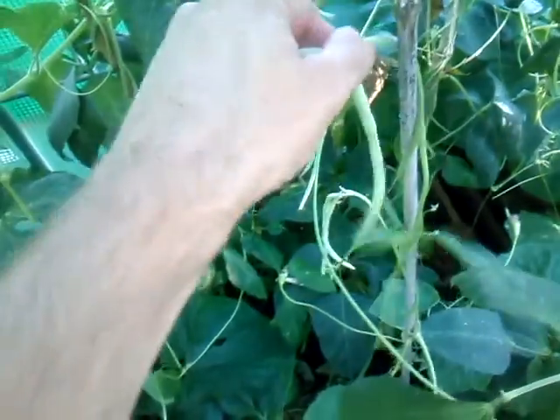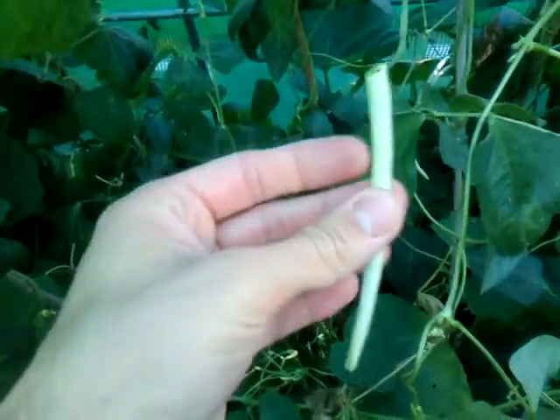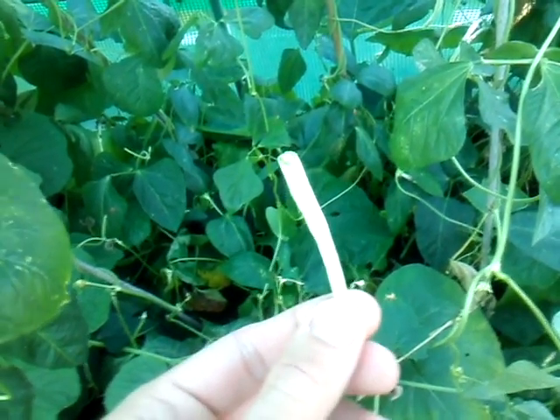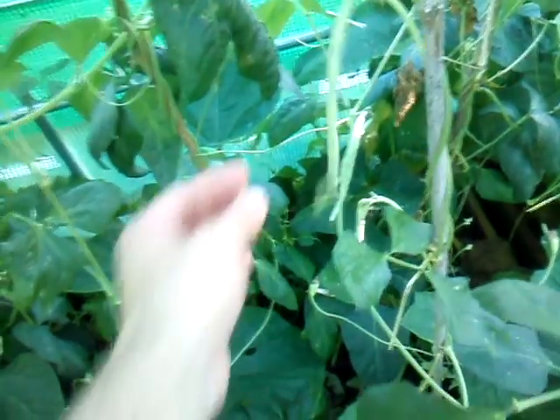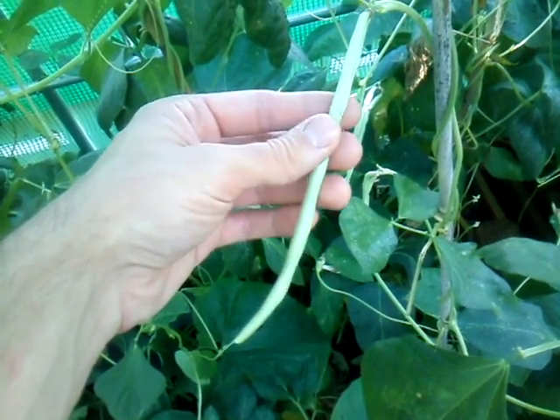I might even pick these and eat them — let's have one now. Yep, definitely crunchy, more crunchy than a French bean, stronger flavor — nice in a stir-fry. Although they're not fully grown, hopefully they will get bigger, but you can see that with a bit of planning it is possible to produce yard-long beans in the warmer part of the UK.